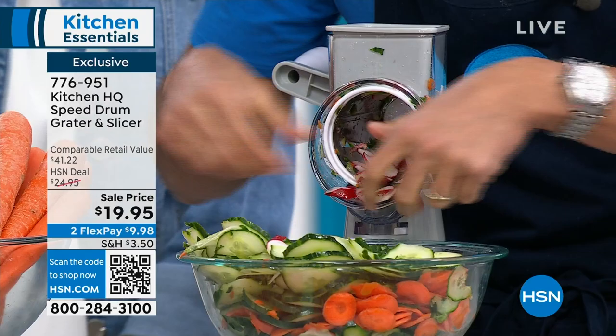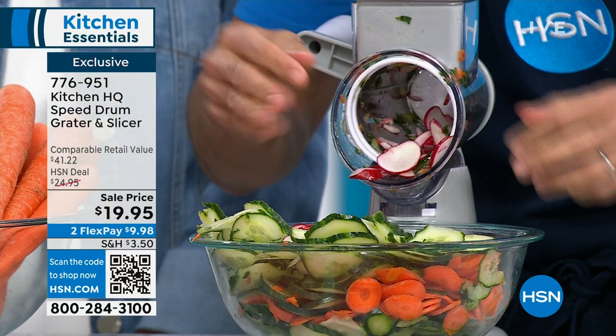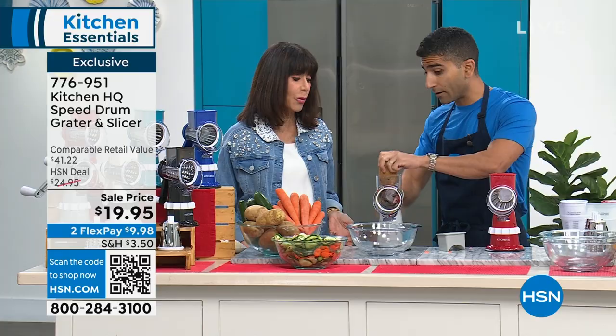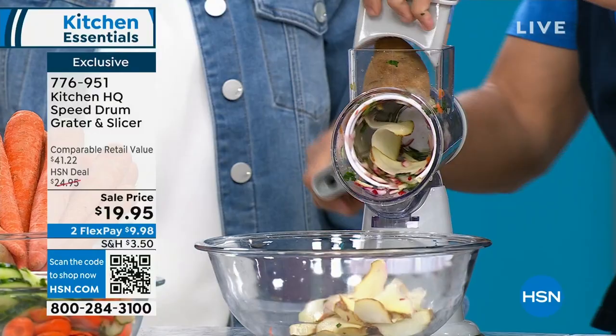Even cuts are super important — for a salad or veggie chips or potato chips, you want things to cook evenly. This solves the problem of not wanting to cook because of all the knife prep. There's nothing to plug in, no food processor, no knife, no cutting board.